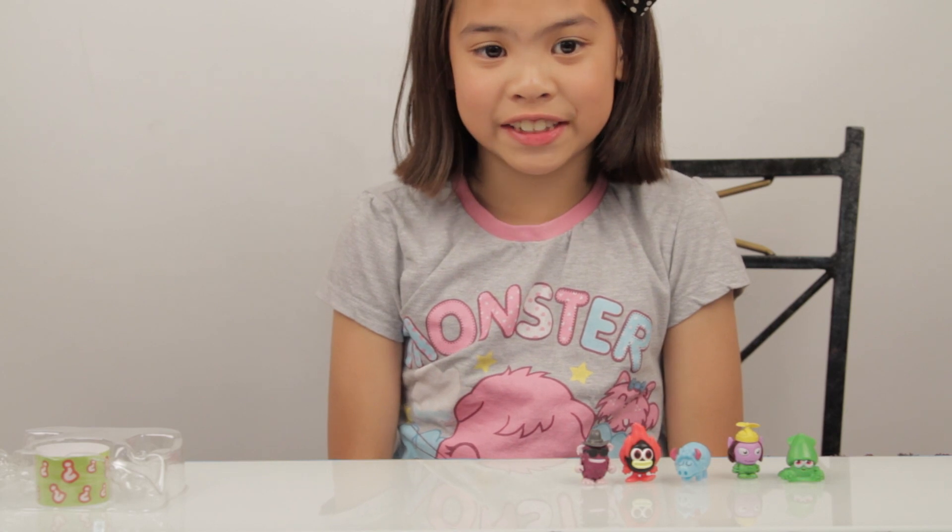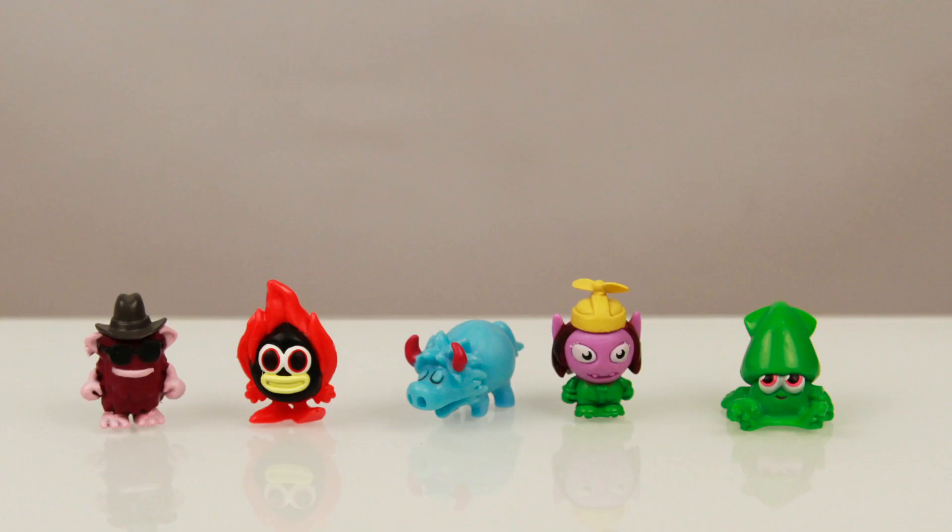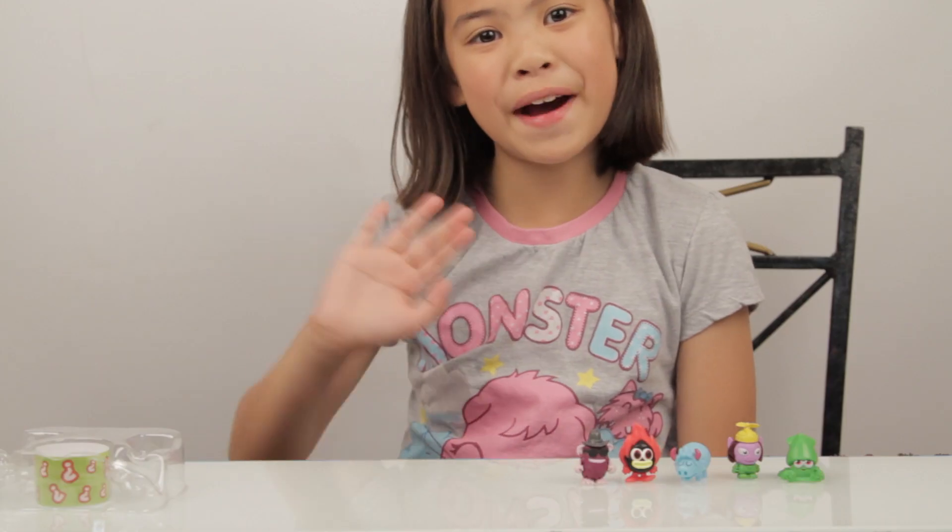And that's all I have for today. Don't forget to like, comment and subscribe. Bye!